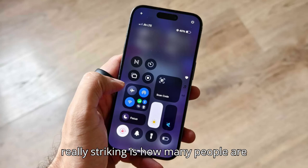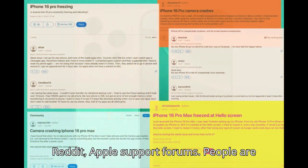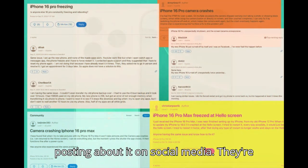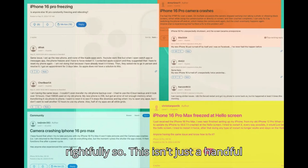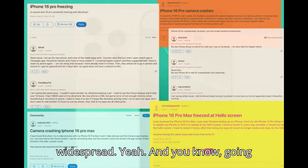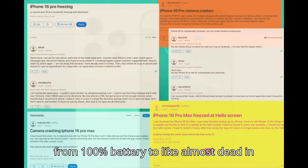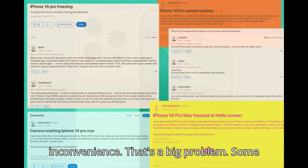What's really striking is how many people are complaining about this, and they're all saying the same things. You see it on Reddit, Apple support forums. People are posting about it on social media. They're genuinely frustrated, and rightfully so. This isn't just a handful of isolated cases — it seems pretty widespread. Going from 100% battery to almost dead in a few hours, that's not just a minor inconvenience. That's a big problem.